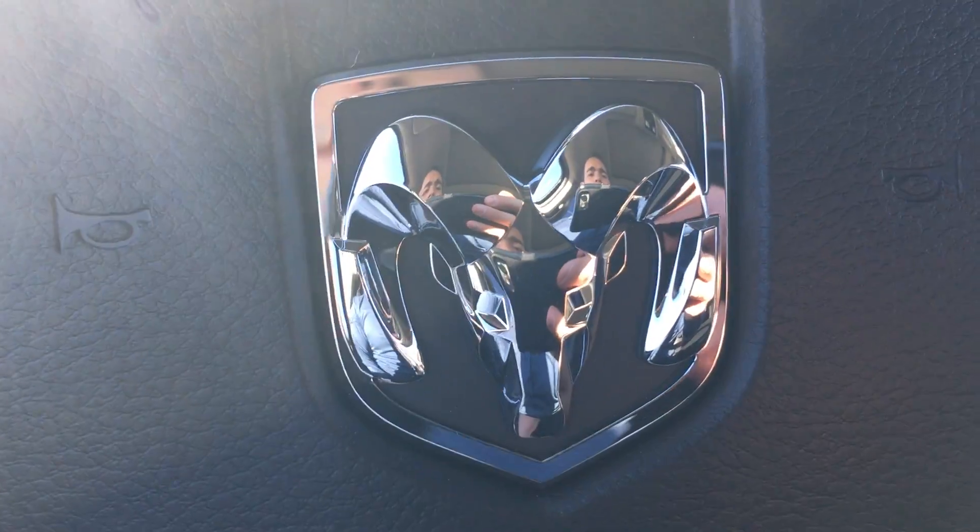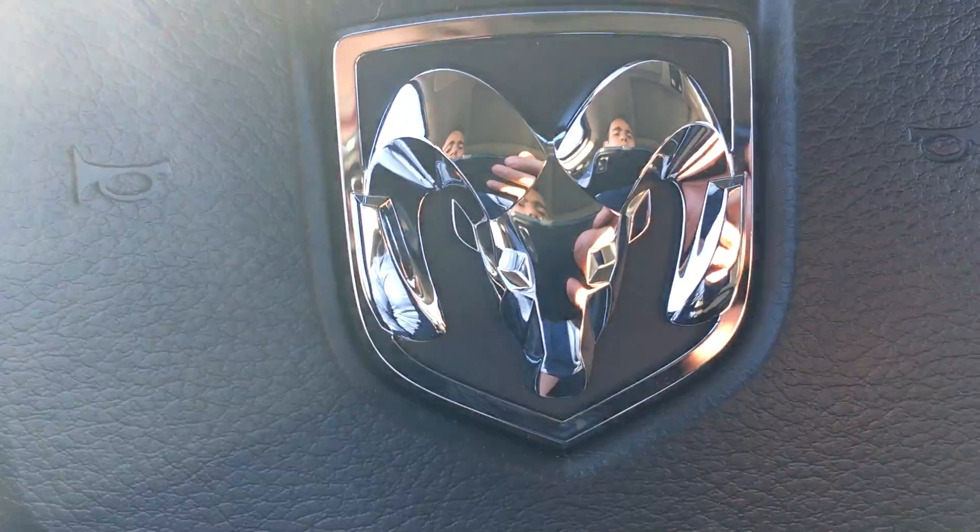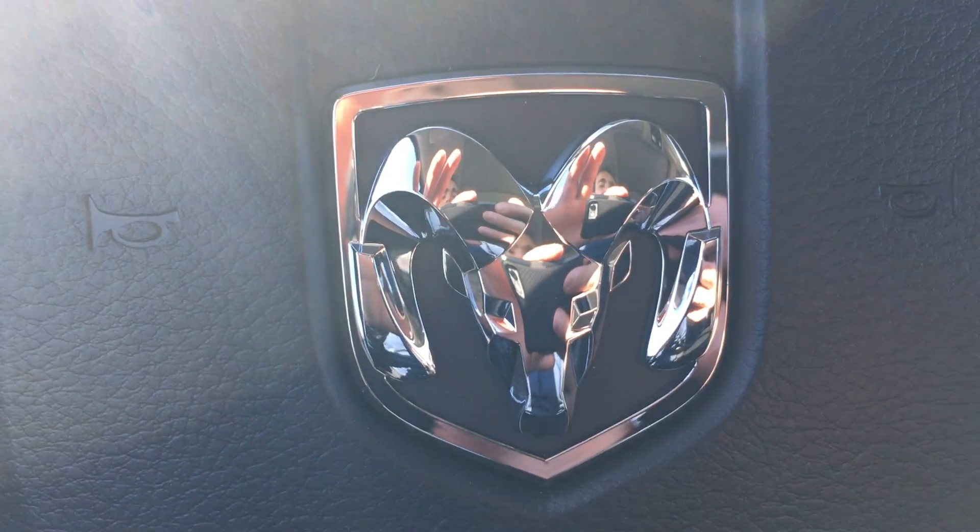Just give me a shout when you get this video: 780-473-6388. Let me know if this is the right truck for you. Thanks for watching.